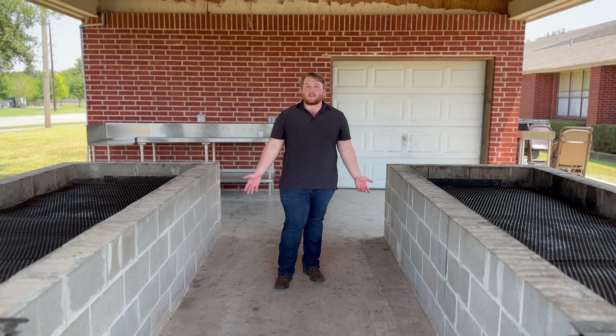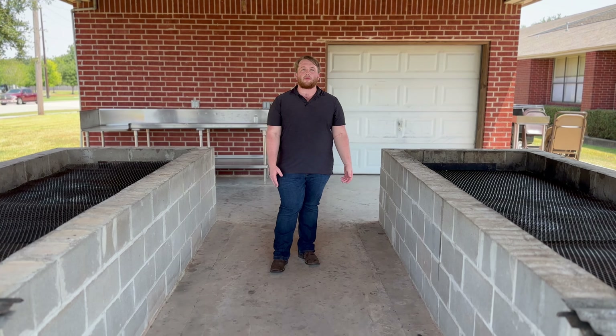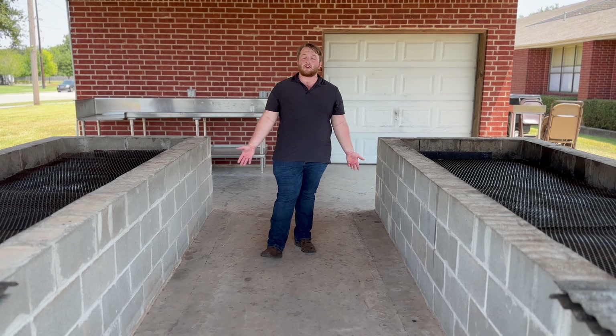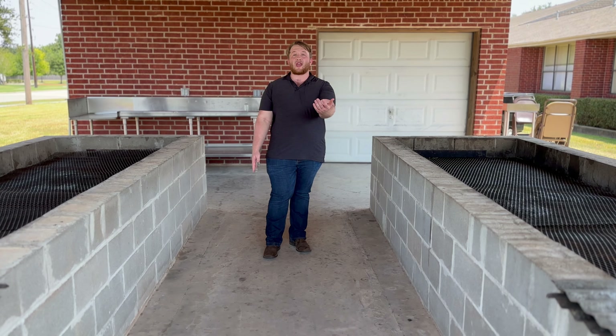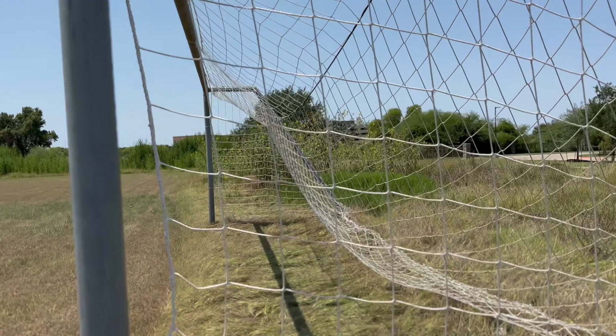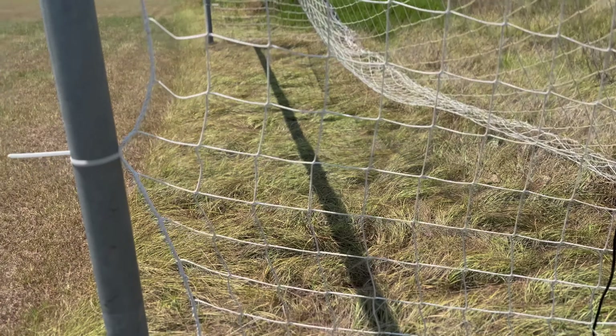These are our outdoor barbecue pits, where we'll cook the food for the first responder barbecue. The men from our church will cook all night preparing for this. Right behind us, we have our soccer field, where the school will practice, and we will rent it out to athletic organizations.